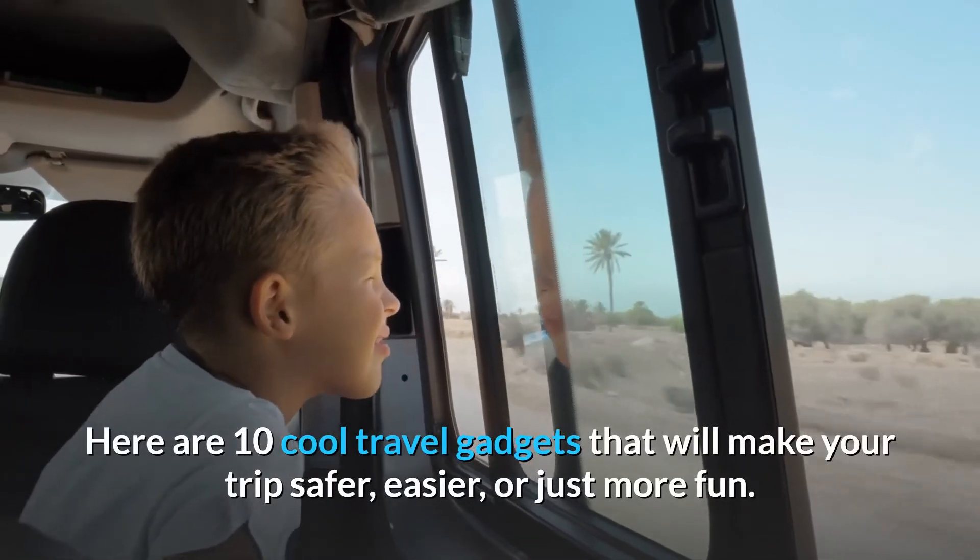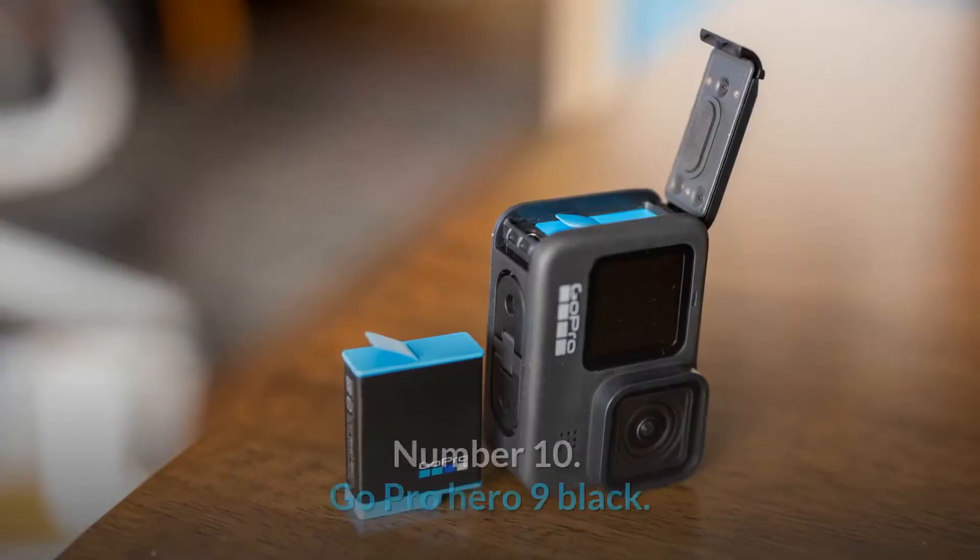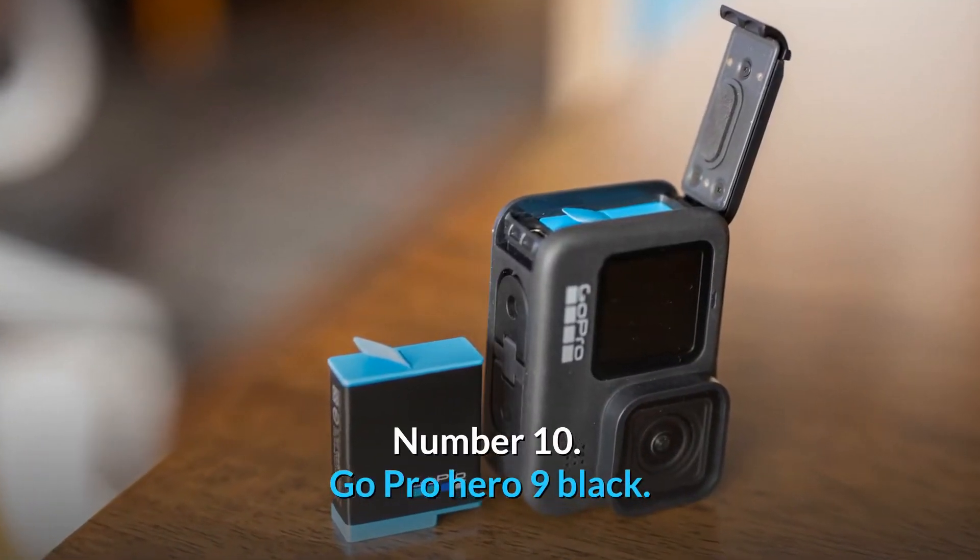They fix some of the most inconvenient travel issues, keep our belongings packed on the go, and make excellent travel gifts. Here are 10 cool travel gadgets that will make your trip safer, easier, or just more fun. Number 10.